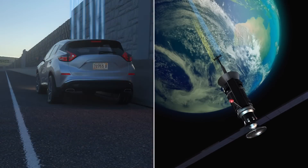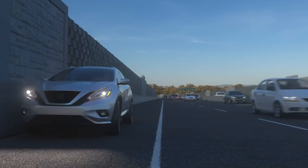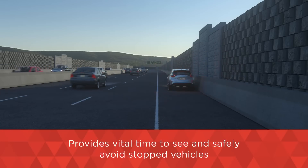This combination of digital traffic notification and highly visible lighting work together to deliver a greatly improved advanced warning to other drivers. It provides the vital seconds and minutes necessary to see and safely avoid the stopped vehicle on the roadway ahead.